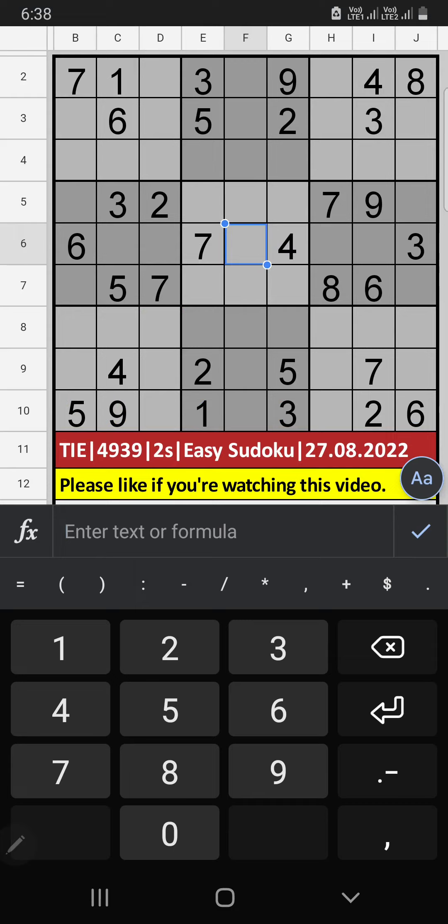Welcome to SQMS Video. I am going to solve the Indian Express EC Sudoku in August 27, 2022.